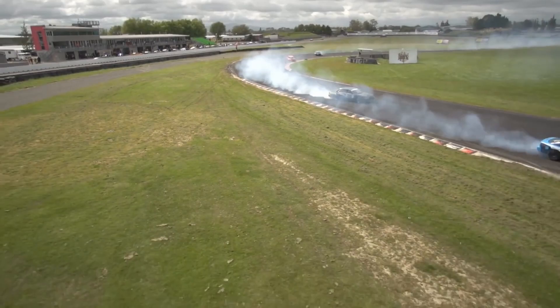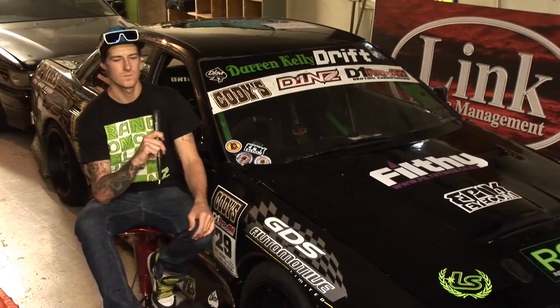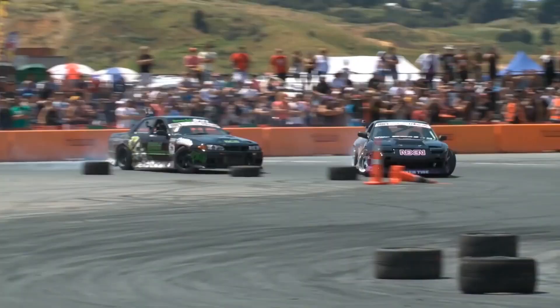There was a bit of bad luck at round one with blowing a turbo, but Whangarei was good. It was the first of the concrete tracks this season and definitely a good one — it was new to everybody, so it was a good even playing field. Got a good line from the start and managed to take out first place.